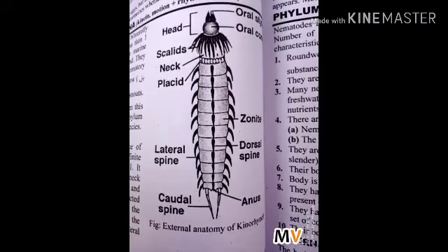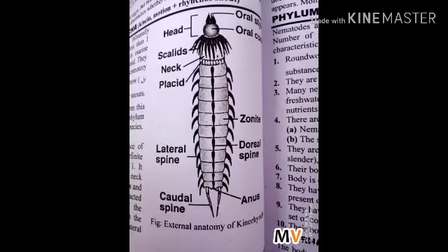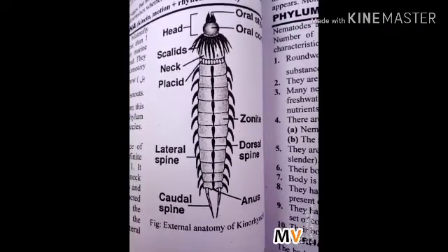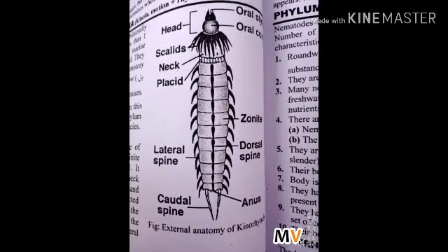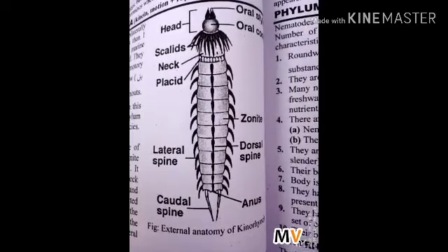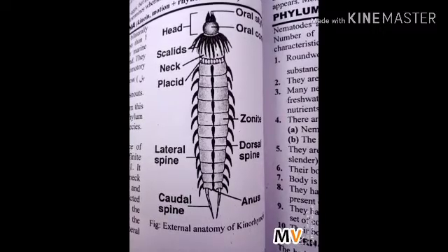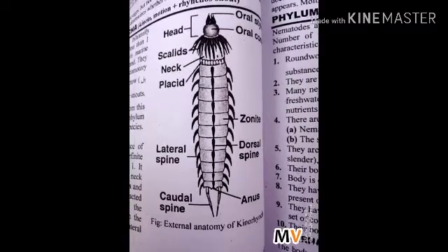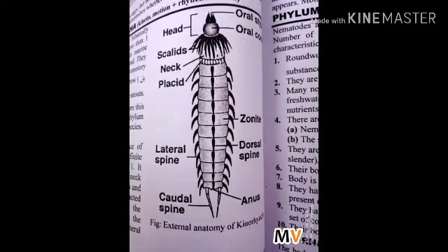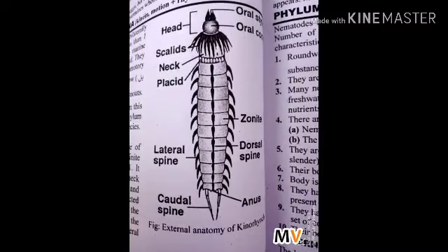The trunk consists of the remaining 11 or 12 units and ends with the anus. Each trunk zonite bears a pair of lateral spines and one dorsal spine. Internal features: the body wall consists of cuticle, epidermis, and two pairs of muscles — dorsolateral and ventrolateral. The pseudocoelom is large and contains amoebocyte cells.